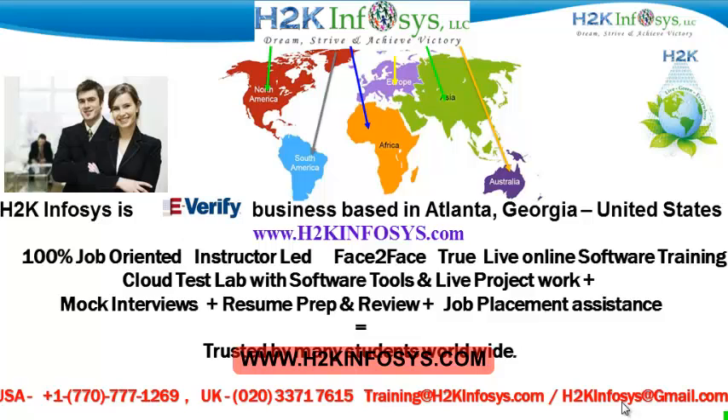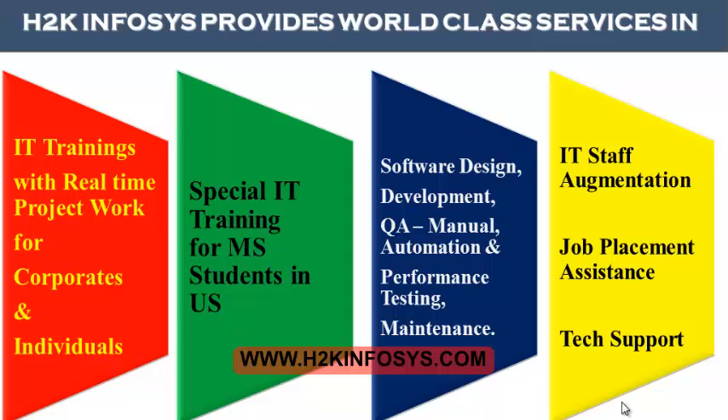H2K Infosys is trusted by so many students across the world. H2K Infosys provides world-class services in IT training with real-time project work for corporates and individuals, special IT training for MS students in the United States, software design, development, QA manual and automation, performance testing and maintenance, IT staff augmentation, job placement assistance and tech support.